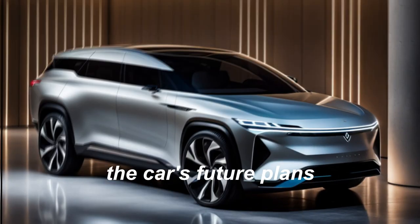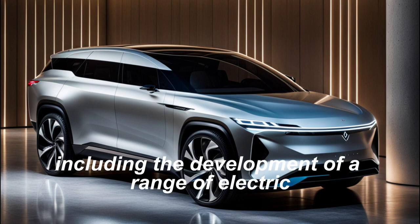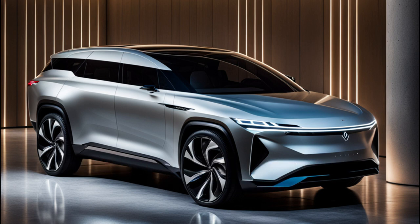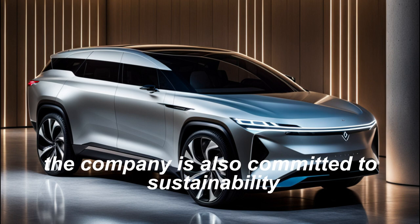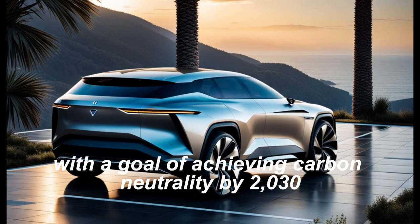The car's future plans. Lucid Motors has ambitious plans for the future, including the development of a range of electric vehicles, from sedans to SUVs and beyond. The company is also committed to sustainability, with a goal of achieving carbon neutrality by 2030.